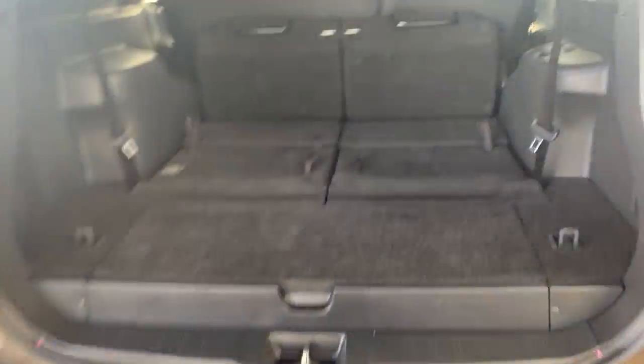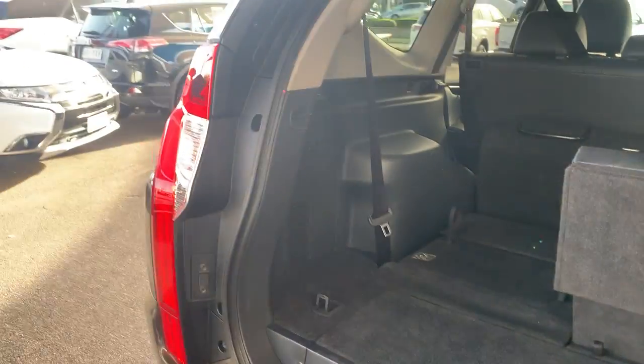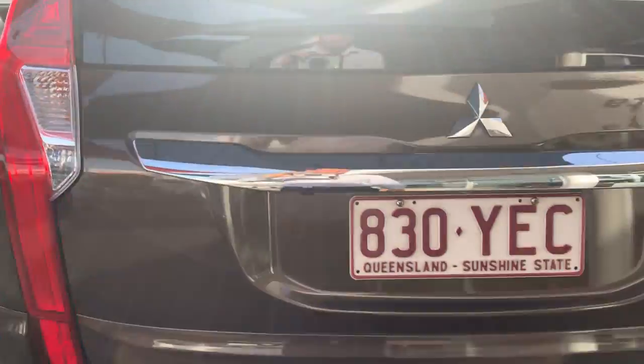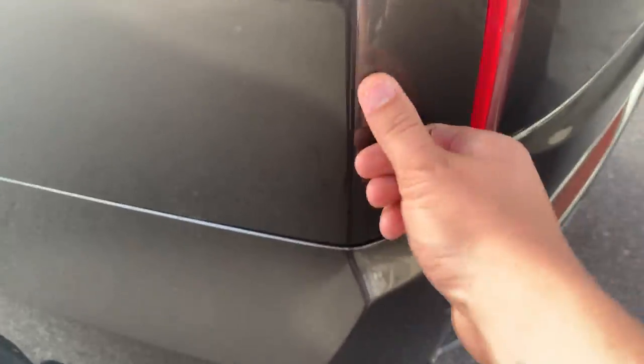I'll just pop the tailgate and give you a look in the back. So obviously with the Pajero Sport it is a seven-seater — the third-row seats just pop up like so, and then these ones just pop down into that spot there. Being a GLS, you do have your leather seating. There are a couple of little marks on the plastics at the rear but everything else seems to be nice and clean through that back part. Same with the tailgate — there are no visible markings, just a couple of light scratch marks here which should come out with a buff.